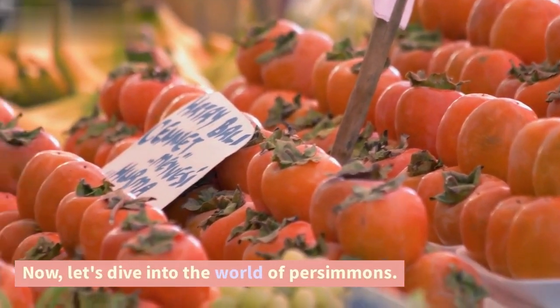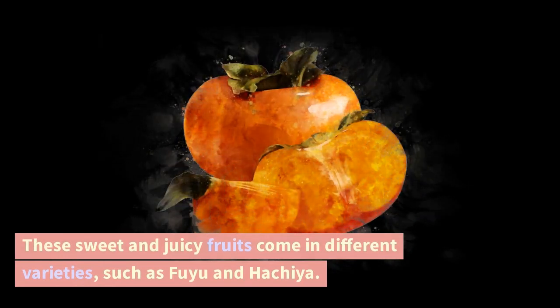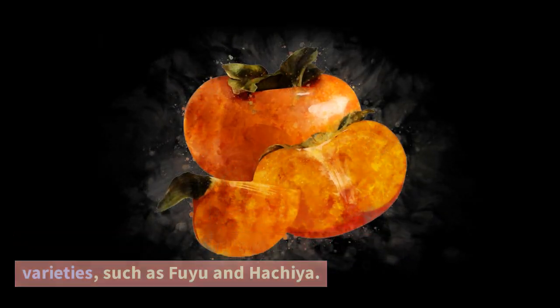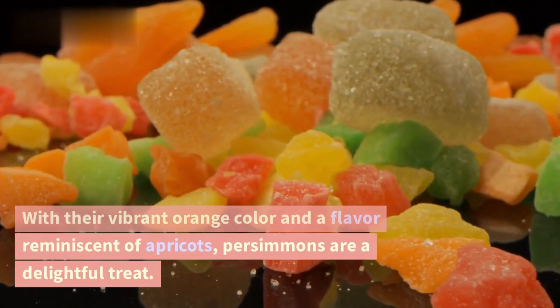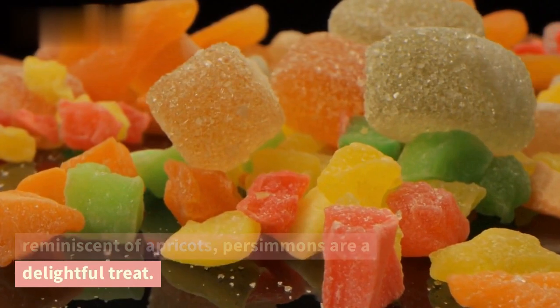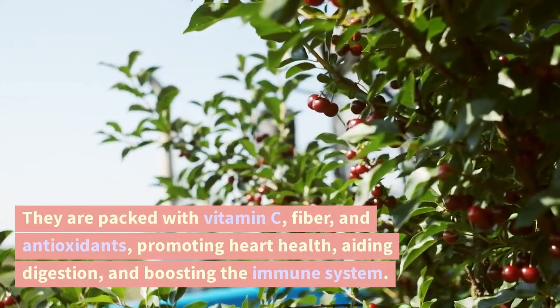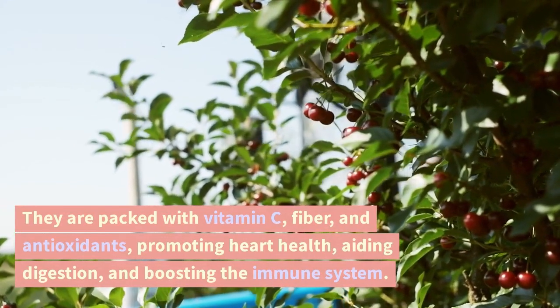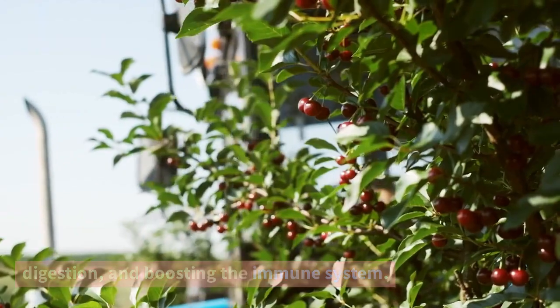Now, let's dive into the world of persimmons. These sweet and juicy fruits come in different varieties, such as Fuyu and Hachiya. With their vibrant orange color and a flavor reminiscent of apricots, persimmons are a delightful treat. They are packed with vitamin C, fiber, and antioxidants, promoting heart health, aiding digestion, and boosting the immune system.